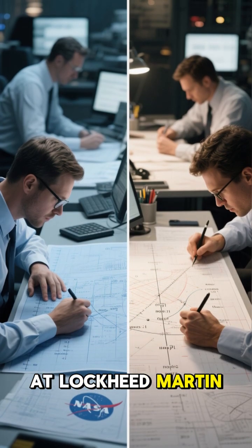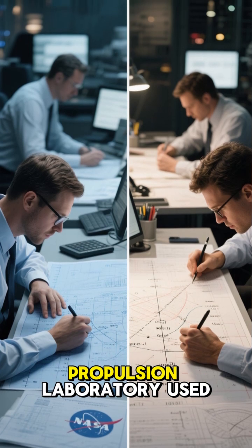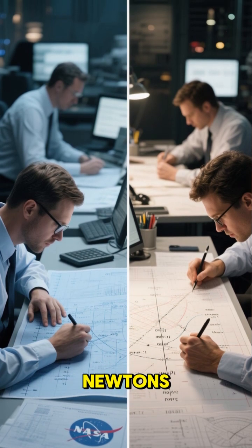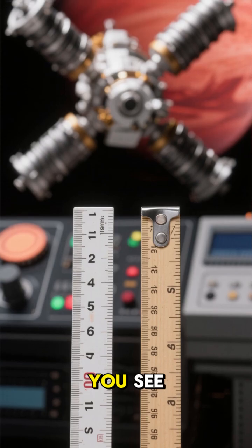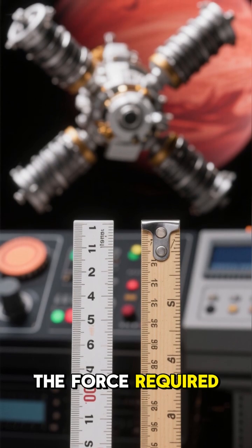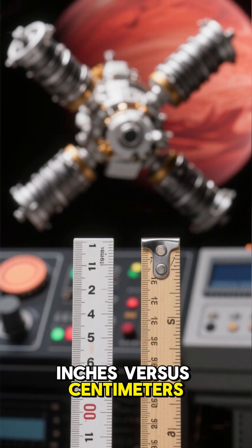One engineering team at Lockheed Martin used imperial units — pounds of force — while NASA's Jet Propulsion Laboratory used metric units. That may sound like a minor oversight, but it was a colossal blunder. Both teams were measuring the same thing: the force required to steer the spacecraft, but they were using different units — inches versus centimeters.